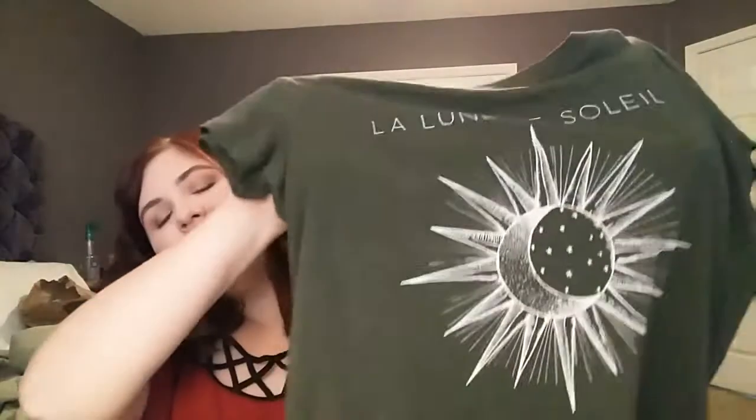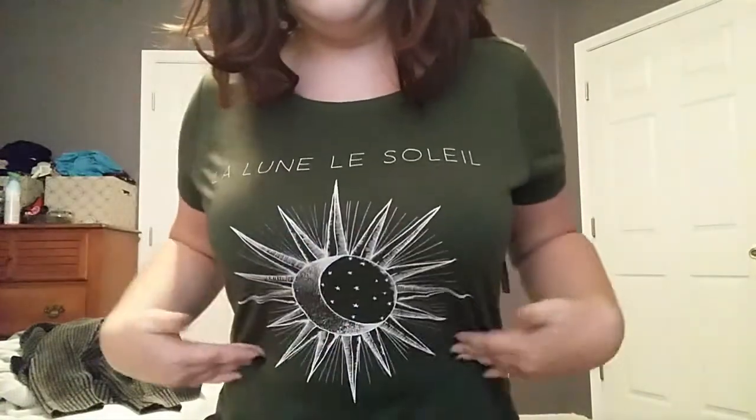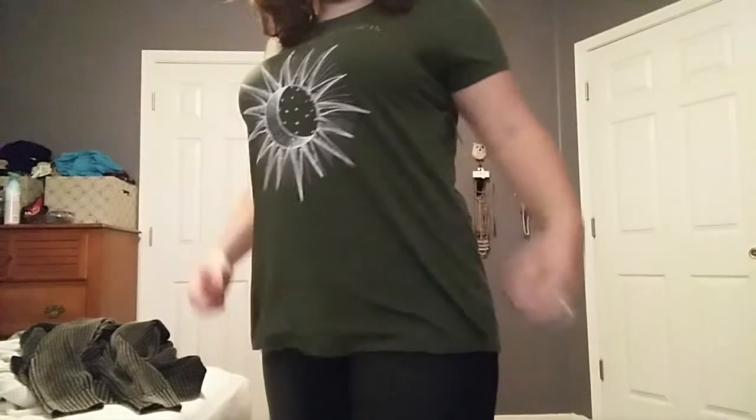The next thing I got was just one of their plain t-shirts. I never get their t-shirts because they're so freaking pricey — like, who decided that a t-shirt could be $35? I want to have a word with them. I got this in a zero. It's my color of the year — this beautiful olive green. It says 'Le Lune Le Soleil,' like a sun and a moon. It's soft, it's my color, it's got something cute on it. I love their t-shirts even when they're stupidly overpriced.